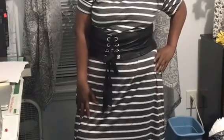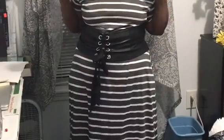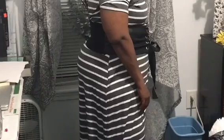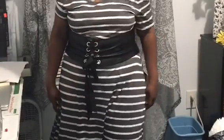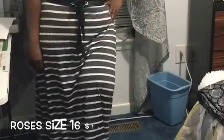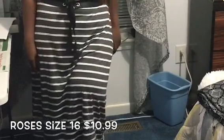This dress is made out of polyester and cotton and is somewhat of a straight dress. I love straight dresses — it kind of brings a pizzazz to your waist, especially if you have a belt around the waist. This dress is gray and white, so that's why I decided to put the black belt around the waist.